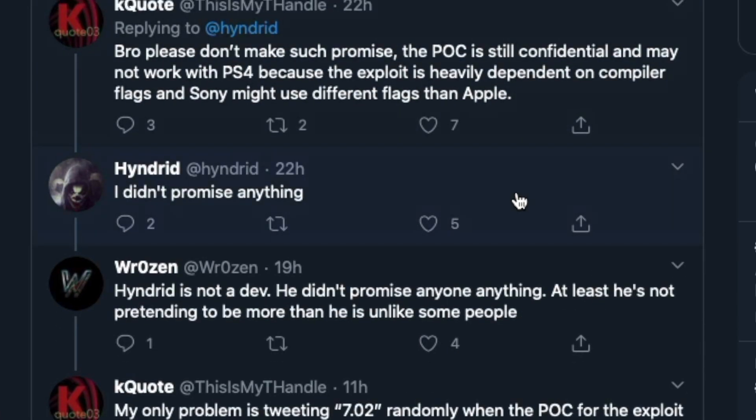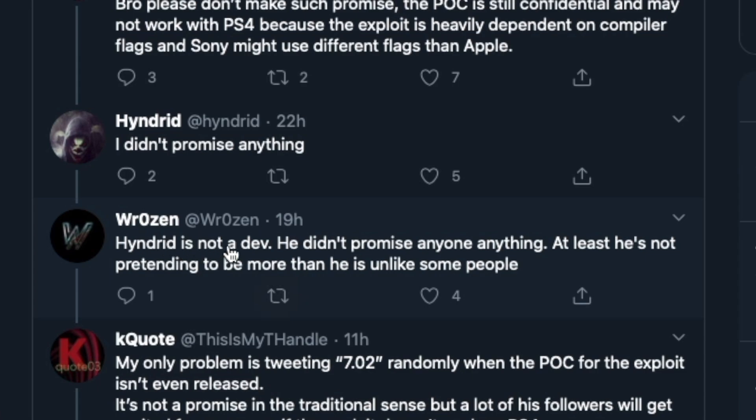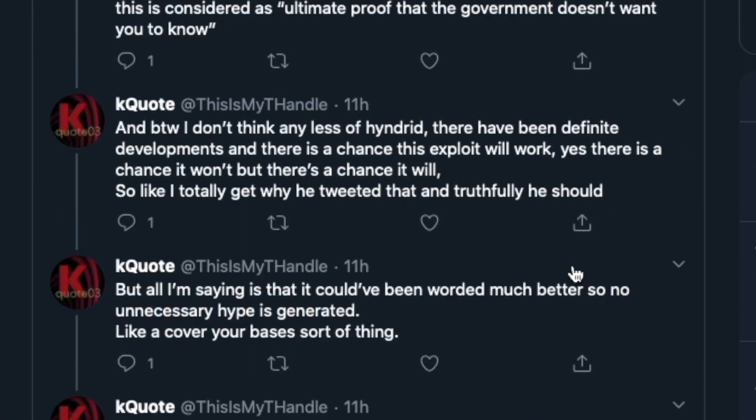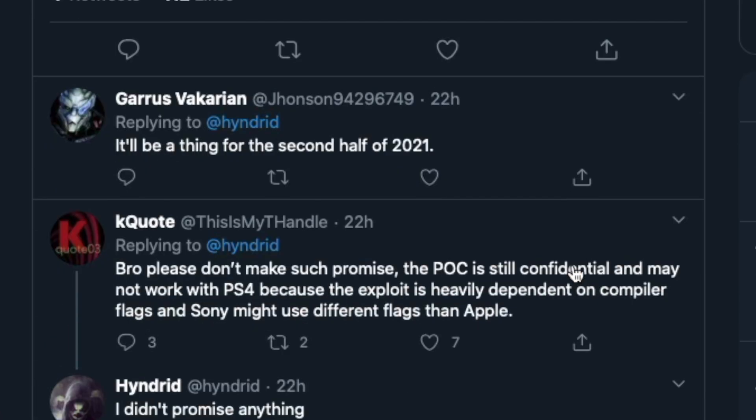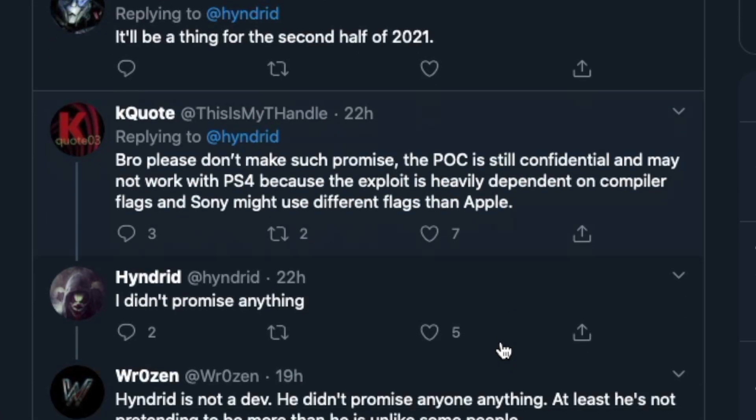Sony might use different compiler flags than Apple, which is a valid concern since this is more of an Apple-side exploit. Hindrid did say he didn't promise anything, and as others noted, at least he's not pretending to be more than he is. The bottom line is it has not been tested on a PS4 yet, but it is a possibility for 7.02.